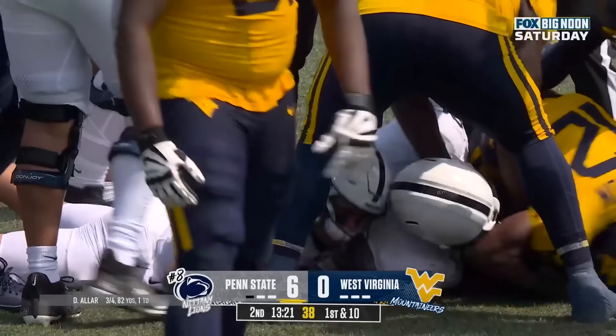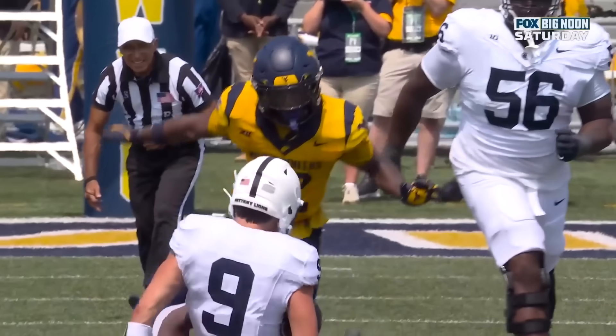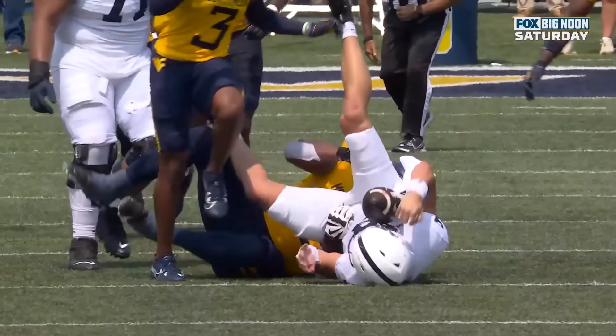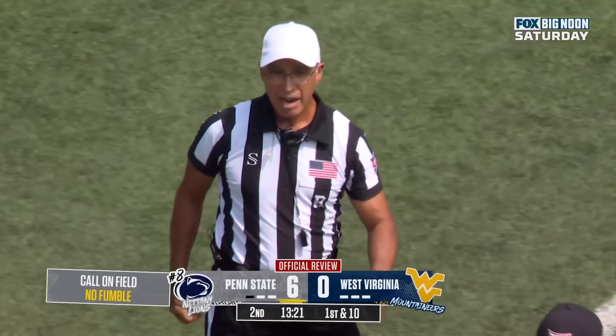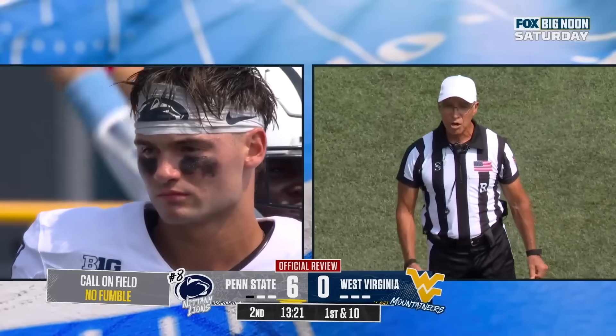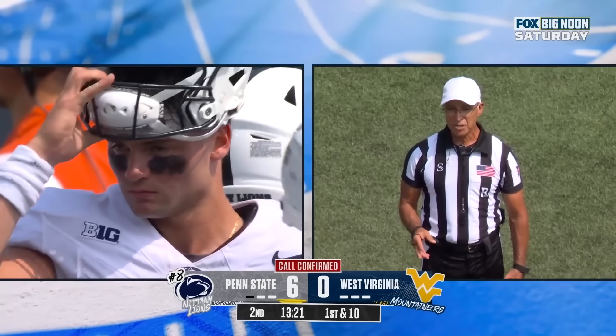I think that was a fumble there because he's on top of the defensive player. After further review, the ruling of the runner being down is confirmed, and the first down stands.